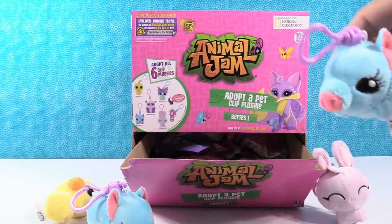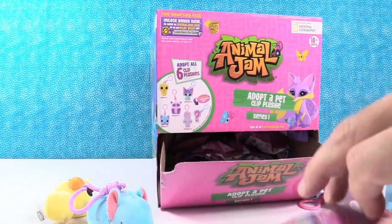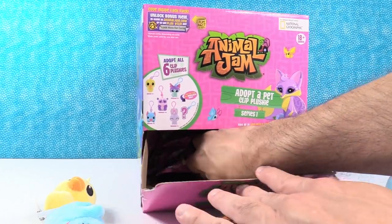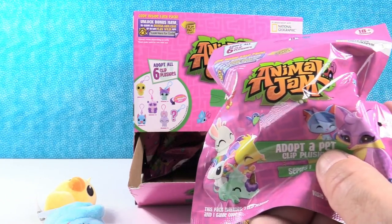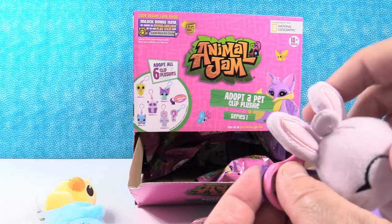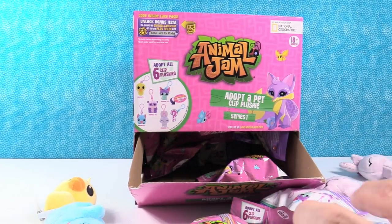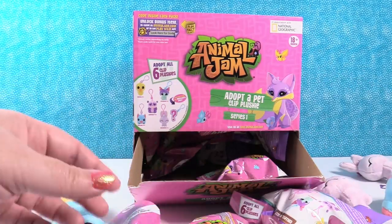First duplicate. Duplicate. Let's get some more of these packages out. Another duplicate — it's the bunny again. Shannon's turn. I'm going to cut that one real quick for her.